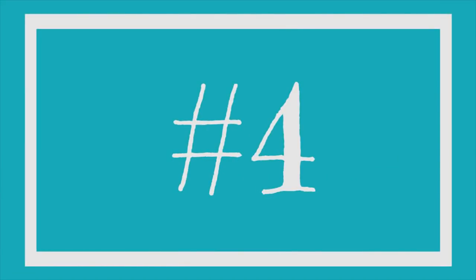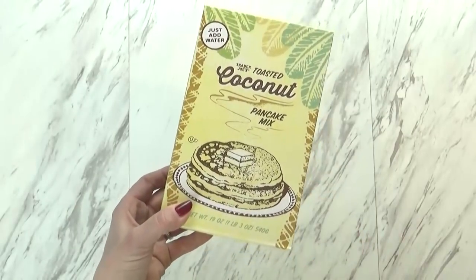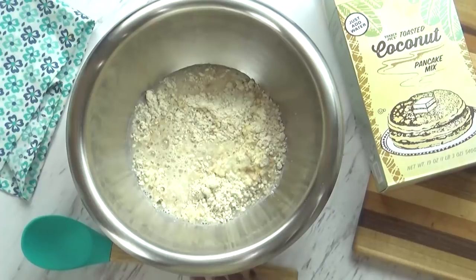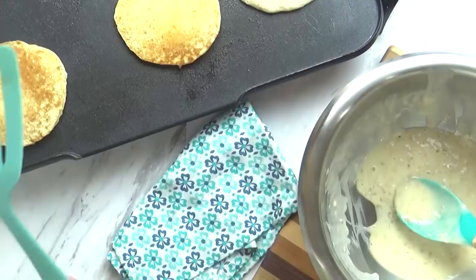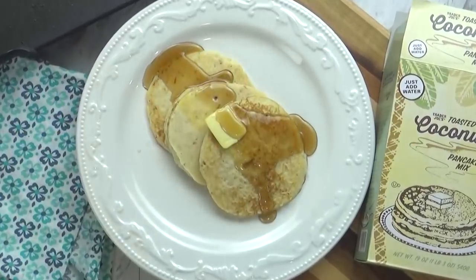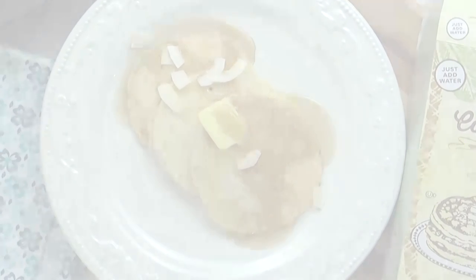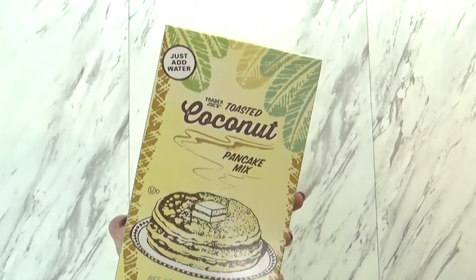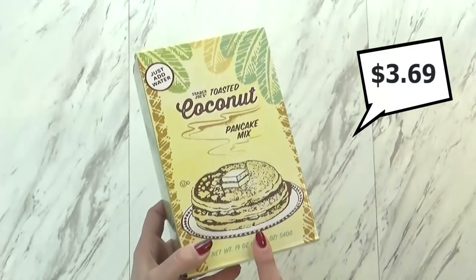Next up I have another breakfast item — the Toasted Coconut Pancakes. It's actually a pancake mix, and they have a wide variety of mixes like muffin mixes, scone mixes, and pancake mixes of all different kinds, and they're all really good. I happen to be a big fan of the coconut one. Unlike your regular pancake mix, this one includes crunchy pieces of toasted coconut, and I really love that it's so easy — you just have to add water. Great for those mornings where you don't have a lot of time. This pancake mix is $3.69.